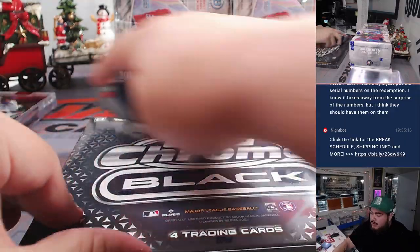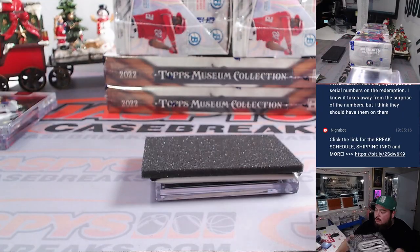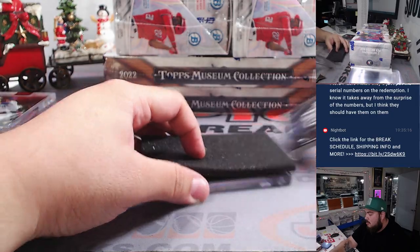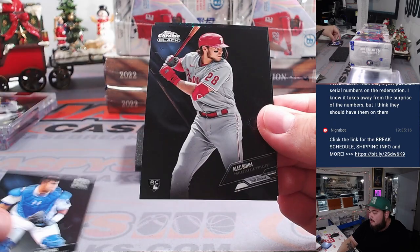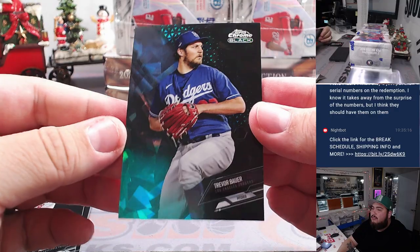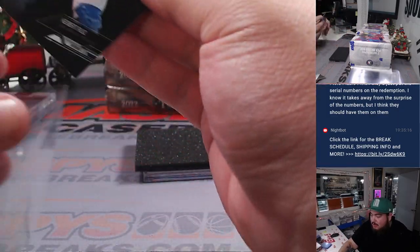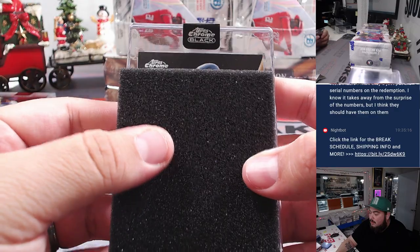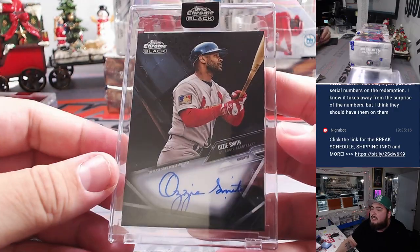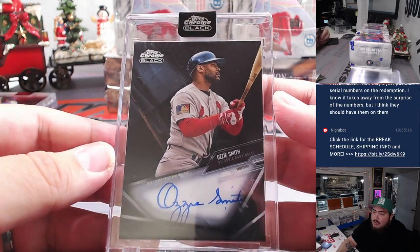All right, last box of Topps Chrome Black. Cuba Ruiz, Ellie De La Cruz. And then we got a Trevor Power for the Dodgers — Dodgers is Chad, to 99. Last hit: Ozzy Smith for the Cardinals — you're a wizard, Ozzy! Ozzy with the Cardinals, Chad, there you go man.